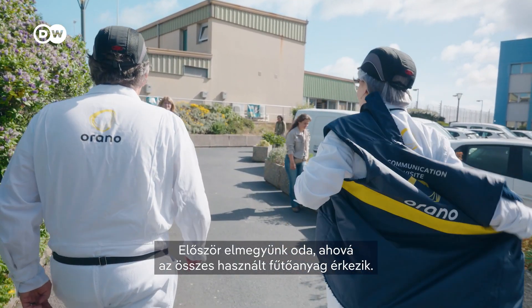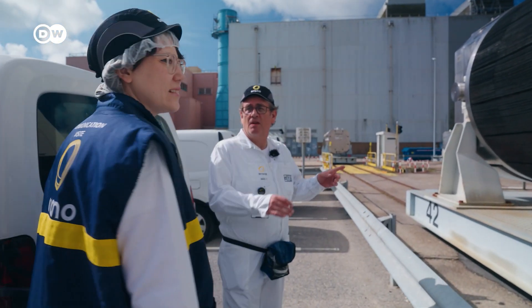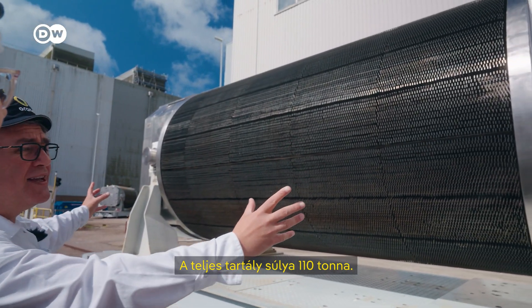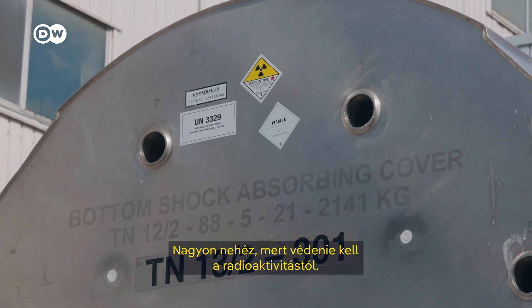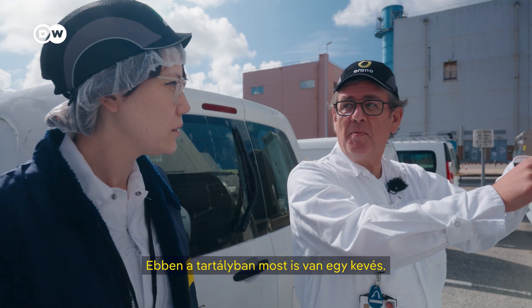First, we're going to the place where all the used fuel arrives. So this is a transportation cask. The complete cask weighs 110 tons. It's very heavy because we need to protect from radioactivity. And in this one, we have some at the moment.